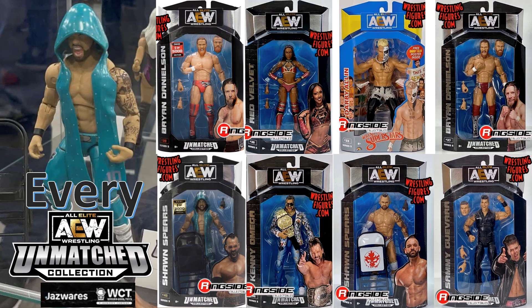What's up you guys, this is Zach Dan back in another Every AEW video. This time we're talking about every AEW Unmatched Collection from Jazzwares.